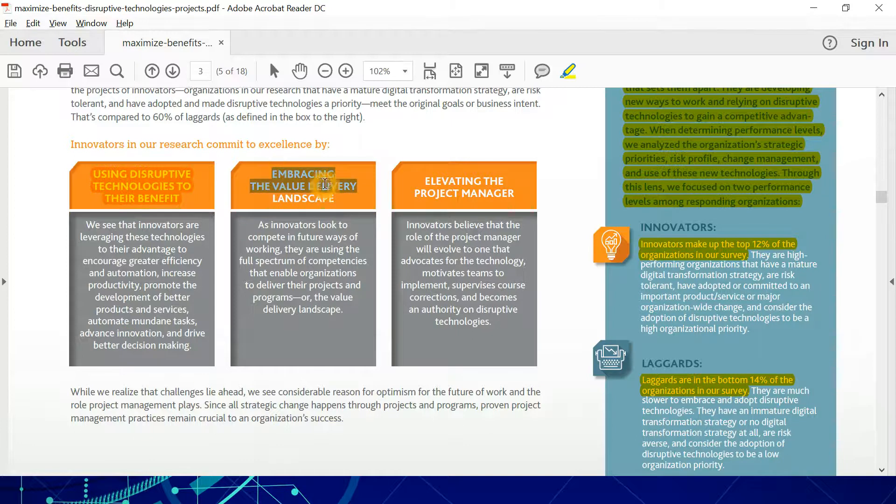Second, they embrace the value delivery landscape. As innovators look to compete in future ways of working, they are using the full spectrum of competencies that enable organizations to deliver their projects and programs — that is the value delivery landscape.